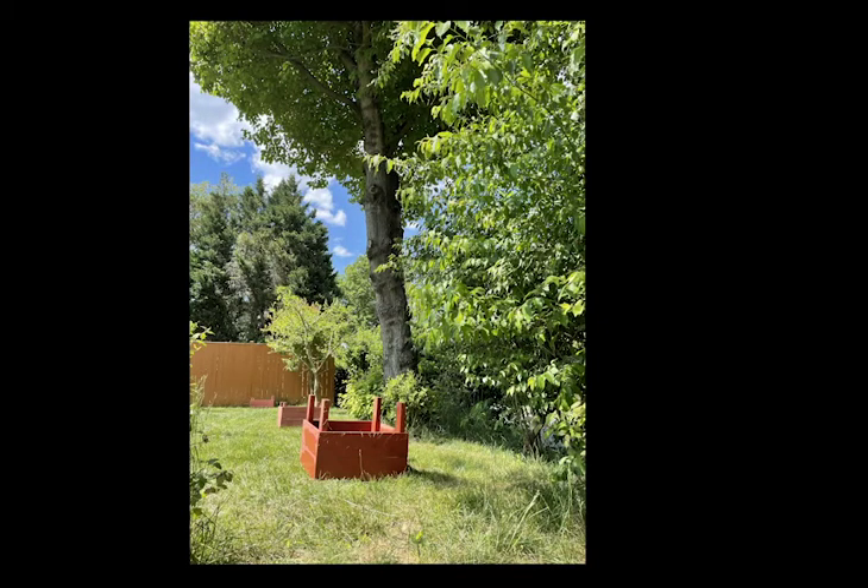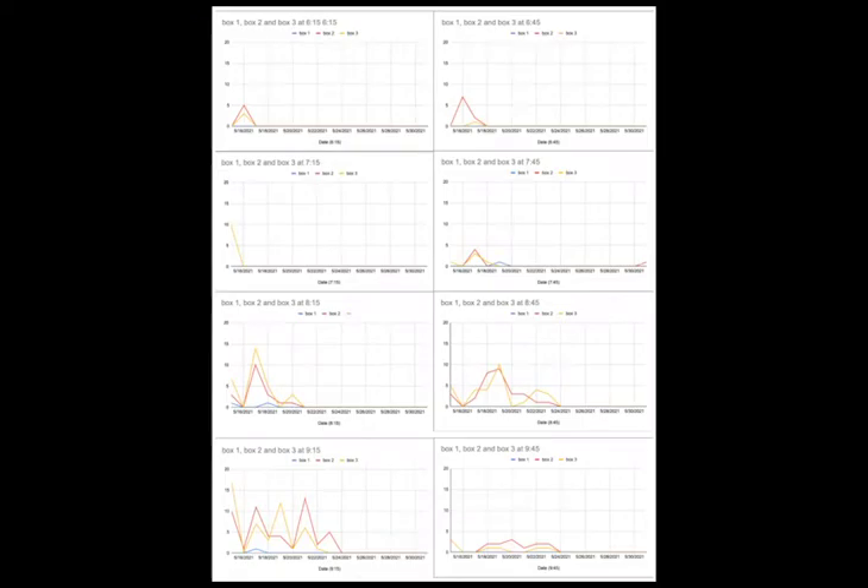First, we put out some boxes that are four square feet. Then we collected the data of how many cicada nymphs will come out in the three boxes every day at different times. We checked every half hour from 6:30 to 9:30 and made it into graphs.